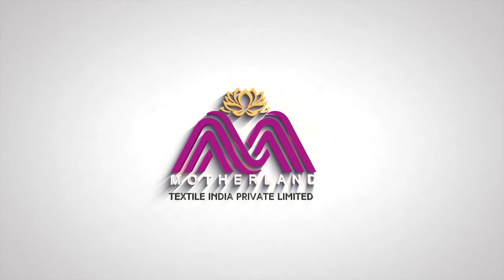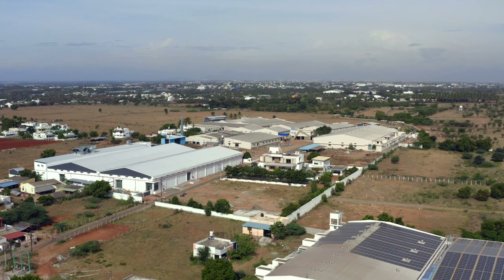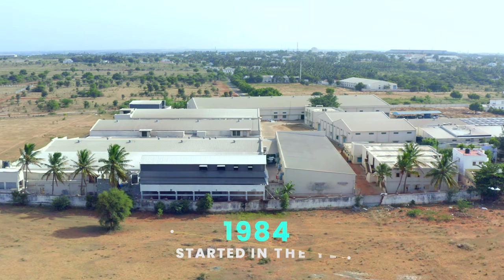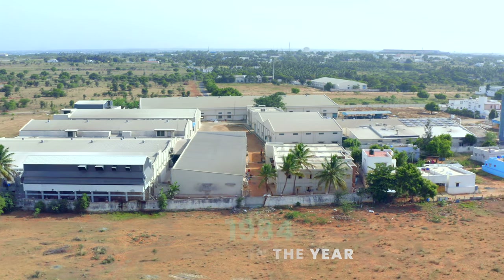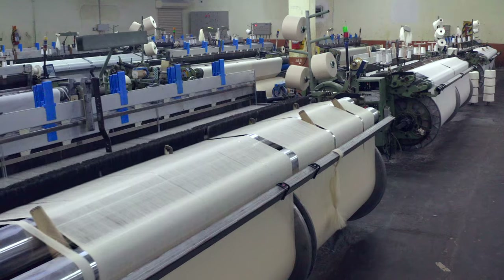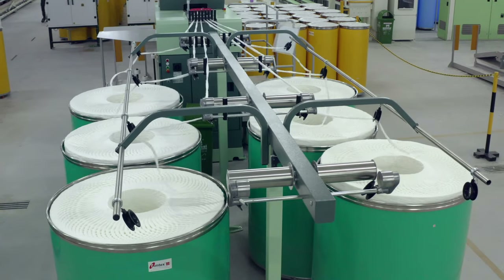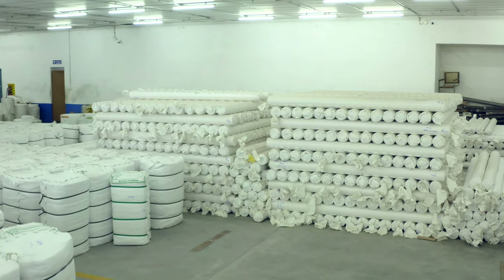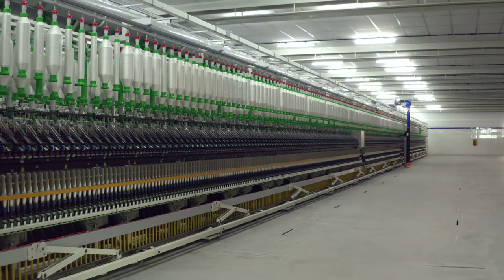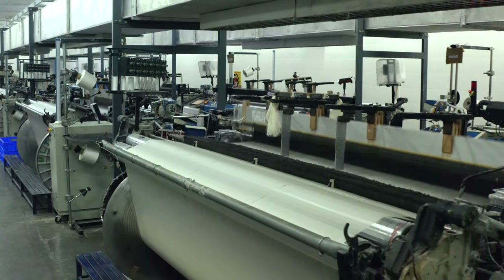Motherland Textiles had its humble beginnings in the year 1984 as a powered loom unit. With the vision of its chairman, P.K. Paranisamy, today Motherland has expanded its textile empire as a vertically integrated fabric manufacturer and exporter with state-of-the-art spinning facility and airjet weaving looms to its production line.